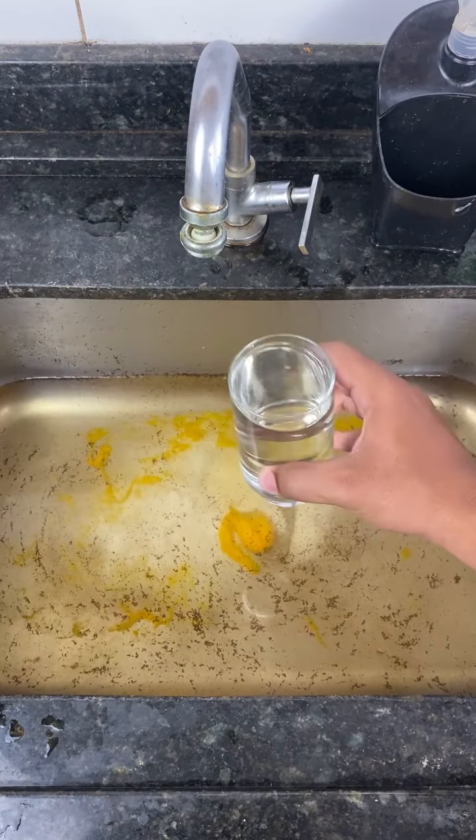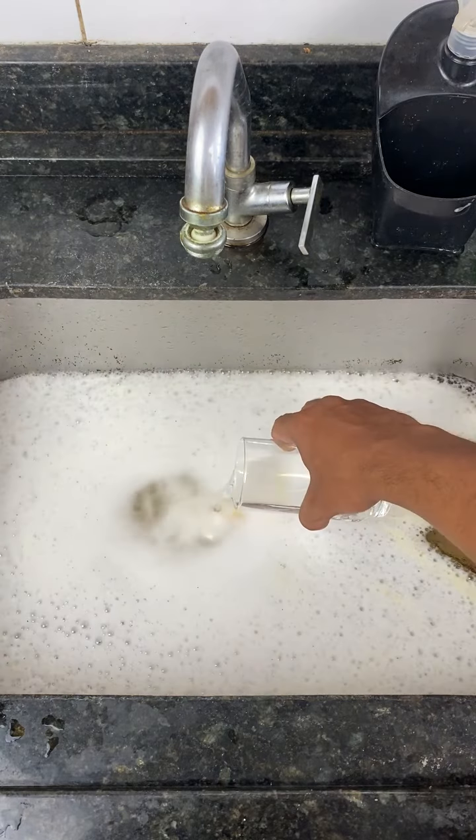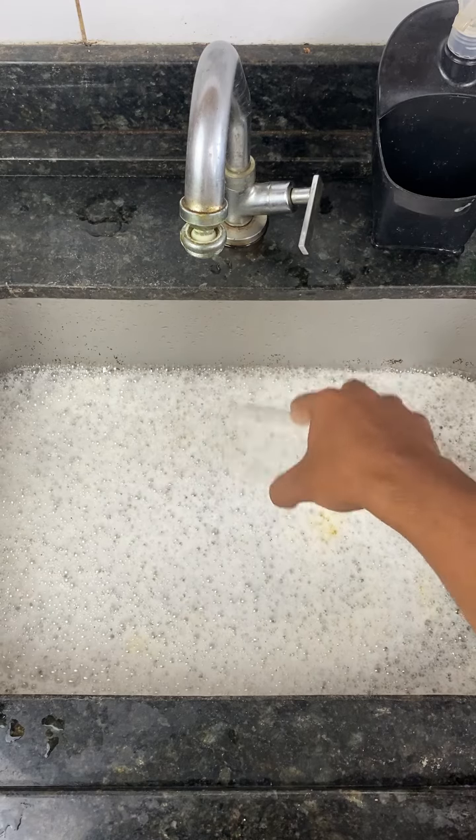Let's add the vinegar now. Look at the reaction this mixture causes. It will make all the debris in your sink's pipes dissolve and go down the drain, allowing water to flow without any issues.